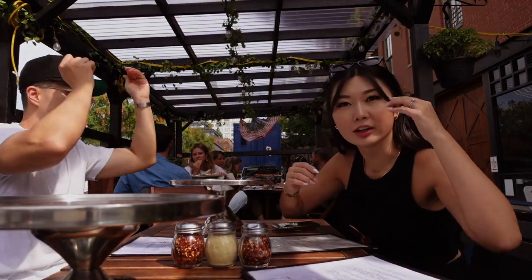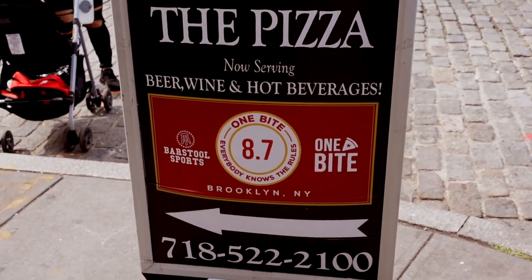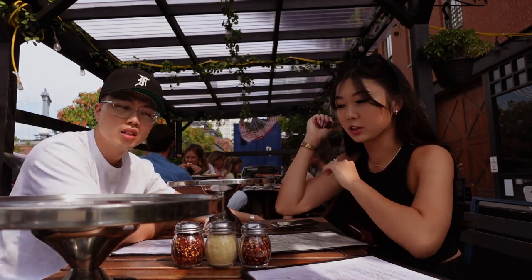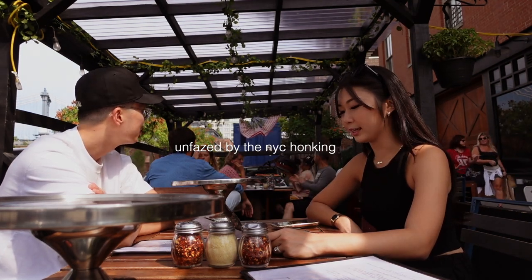So this pizzeria got an 8.7 by Dave Portnoy's score — the pizza guy. 'One bite, everyone knows the rules.' 8.7 is pretty high. So now I'm excited because I've never tried Ignatius before. I'm so excited.